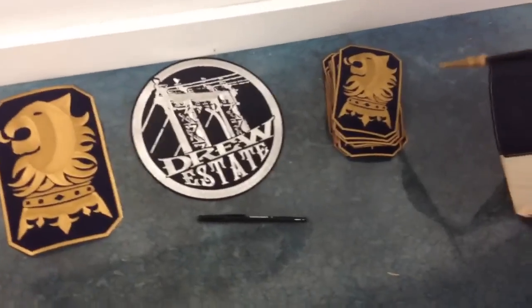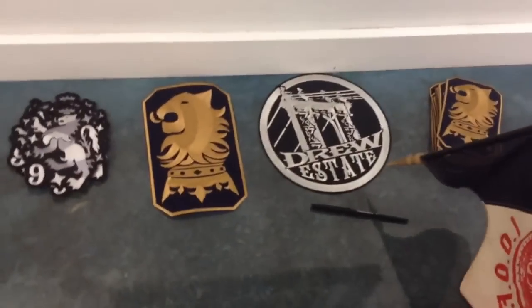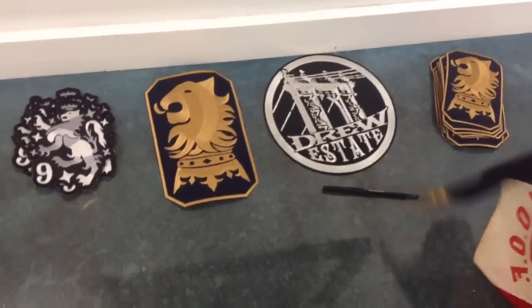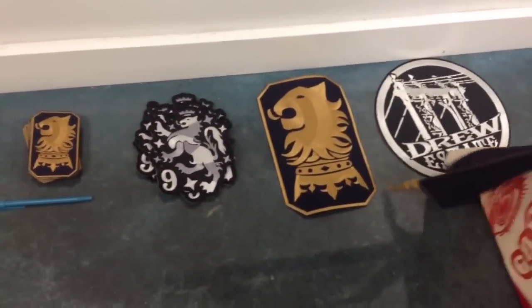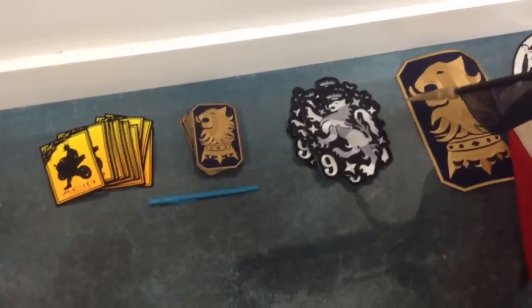Johnny Brook, let's show them what we got. Okay, in the mid-size, we got thirteen of the Undercrown patches, hand-stitched. We got one of the Giant Drew Estate, one of the Giant Undercrown, and thirteen of the mid-size Liga number nine.